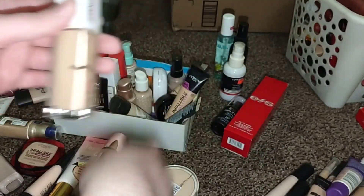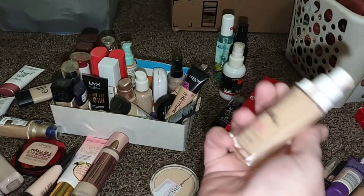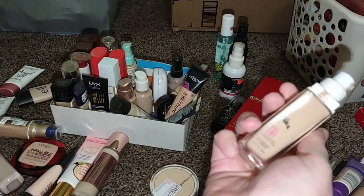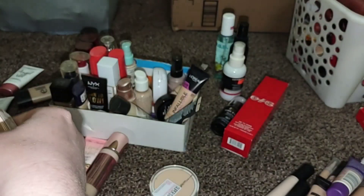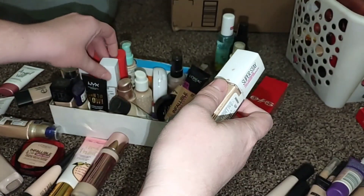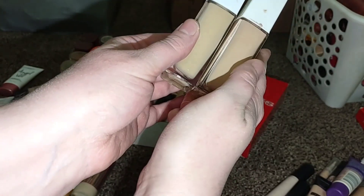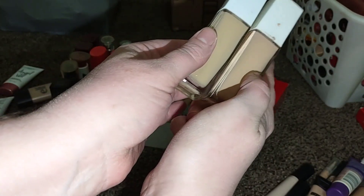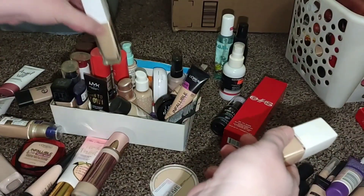I'm gonna go ahead and get rid of this — I think it's almost empty. This is the original Maybelline Super Stay Foundation. I'm just gonna get rid of it. I bought the new one in the same shade, Nude Beige, and it's totally a different color. But yeah, I'm gonna go ahead and get rid of that.